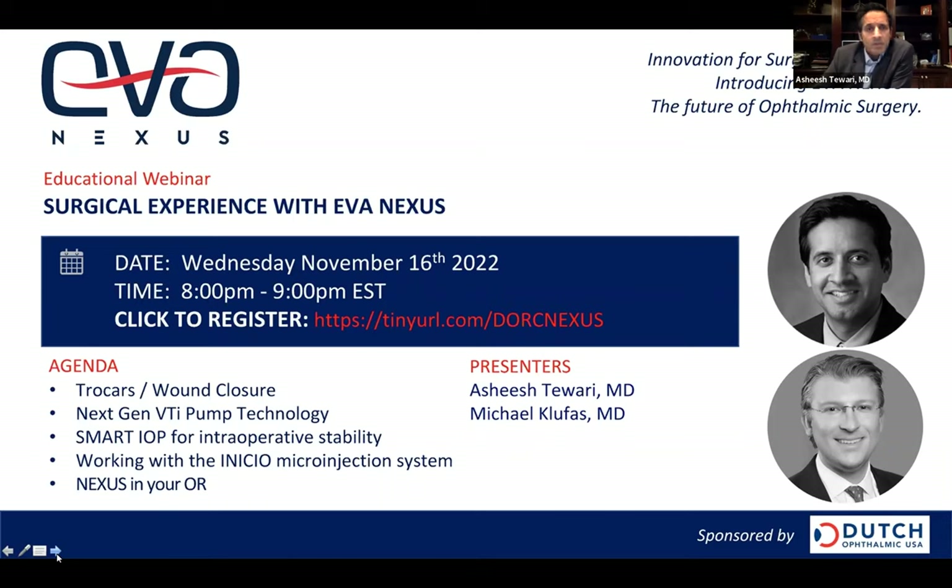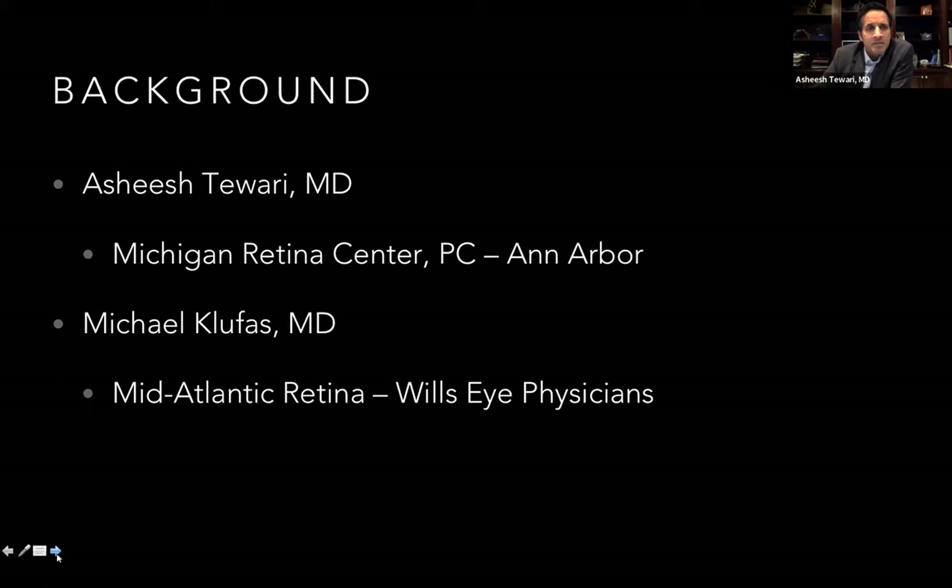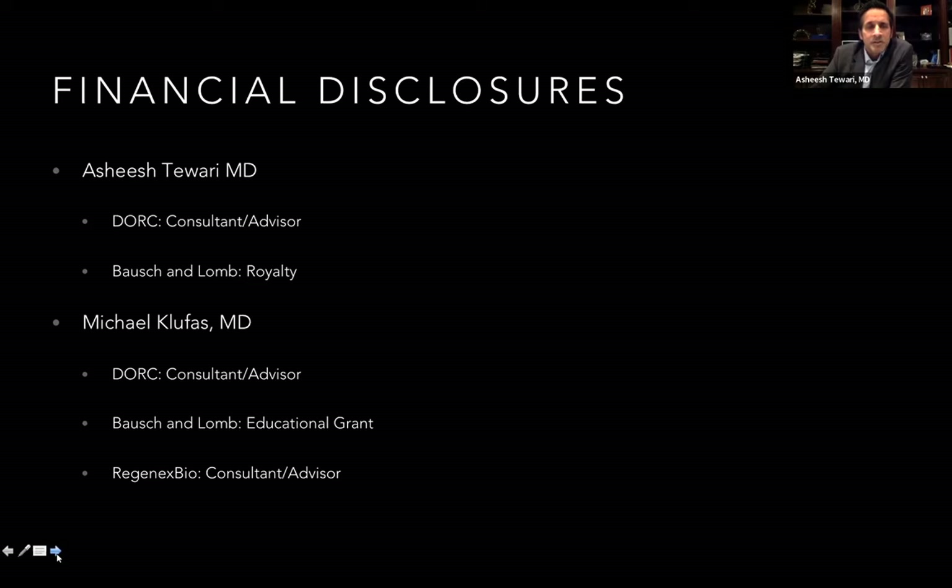It's a pleasure to be here with you tonight. I appreciate everybody spending some time on a Wednesday night to listen in and hear a little bit about EVA Nexus. I'm delighted to have Mike Klukas here with us — many of you know him, he's part of the Mid-Atlantic Retina Group with the Wills Eye Center. I'm with Michigan Retina Center, based in Michigan in the Ann Arbor and Dearborn areas. We've both had great success with EVA Nexus and thought it'd be nice to share some of the things we've learned and highlight some of the key functions that really stand out.